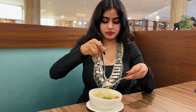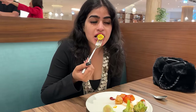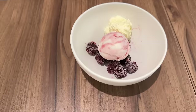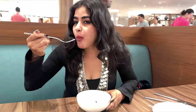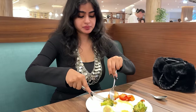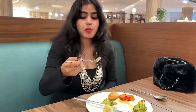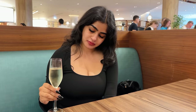I had khao suey, which was a yummy dish from Asia. I also tried some Gujarati delicacies. There was frozen yogurt ice cream with fruits — I tried the berry sorbet, which was refreshing. And sparkling wine? Yes, this is served for breakfast.